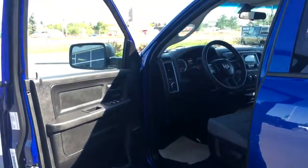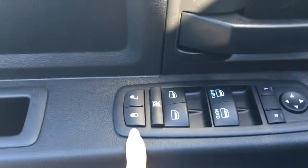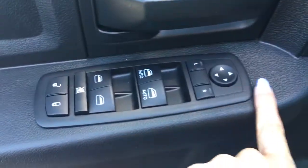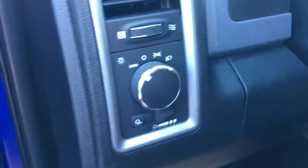The door opens nice and wide. You have a little compartment down there and then of course you've got all your power locks, power windows, a button to lock those back windows, your power mirror options, your lighting options, and some very comfortable cloth seats with carpet floor mats.